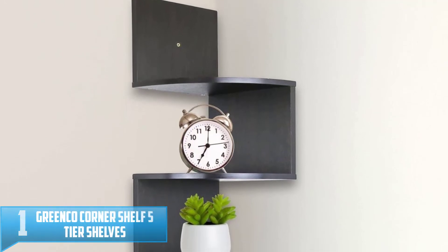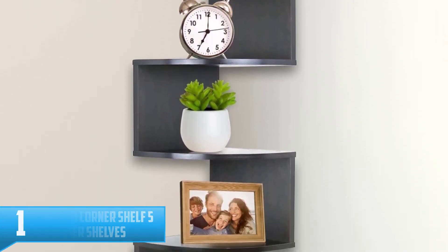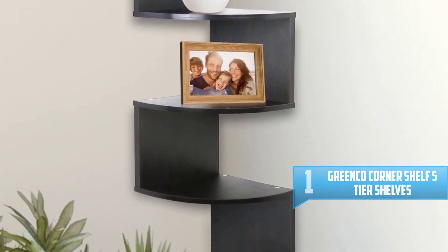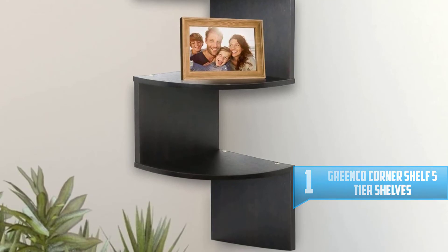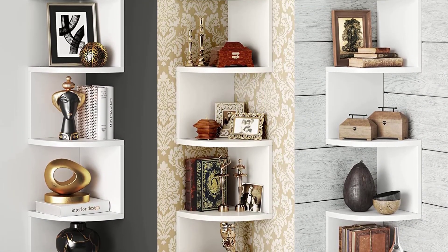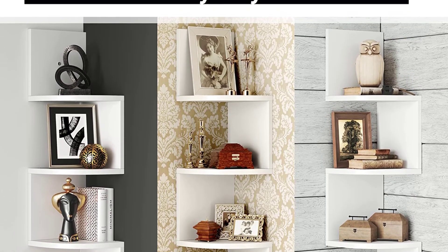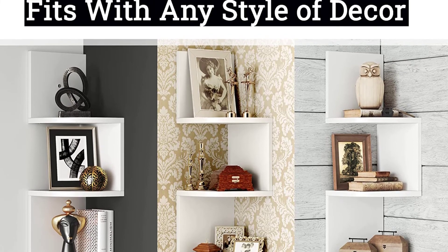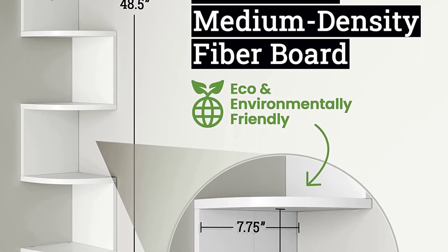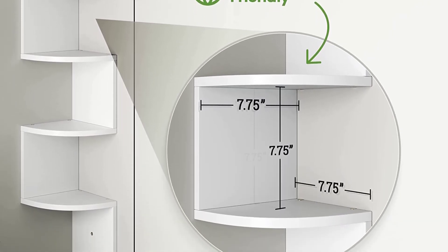Number 1. Greenco Corner Shelf 5-Tier Shelves for Wall Storage. These corner shelves are functional and attractive alike. They match almost every décor and are great for your kitchen, dining room, living room, or office. Use them as a practical shelf or to display collectibles, photos, or decorative items. They are easy to mount and come with all necessary mounting hardware. Dimensions in inches: 7.75 L by 7.75 W by 48.5 H.